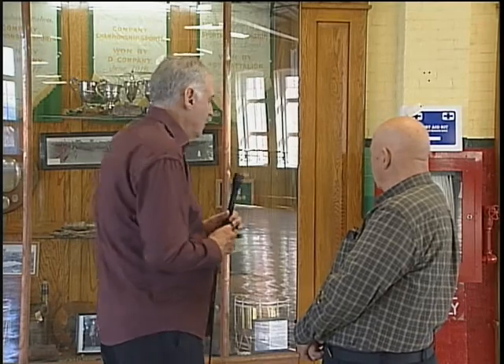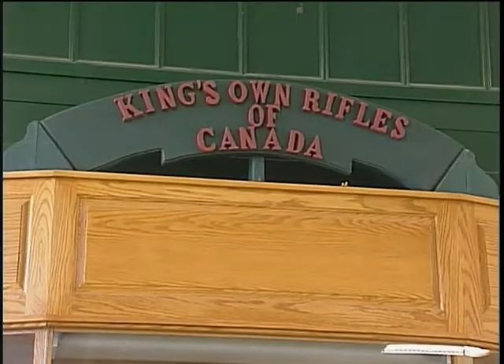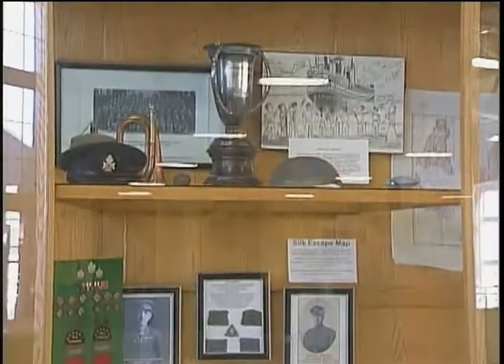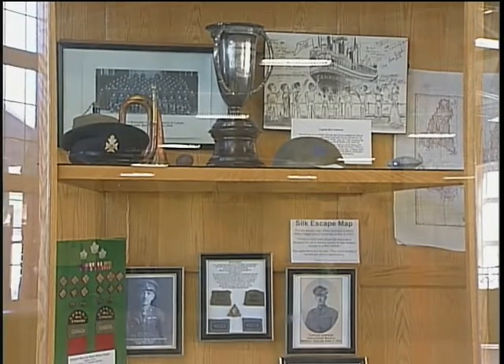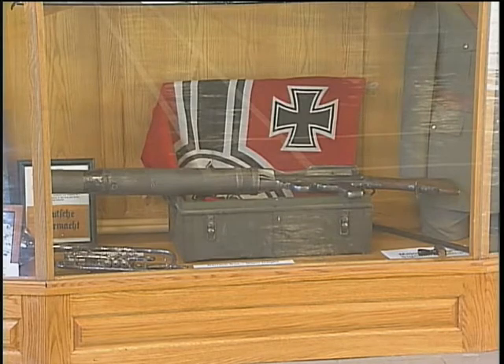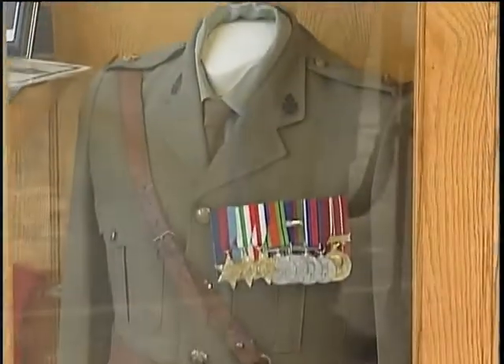On this end is the King's Own Rifles of Canada. They were very active during the Second World War. One battalion was stationed here as reserve; the other battalion went to the west coast and the Aleutians. This is memorabilia from there. All the weapons are inert and all the ammunition is inactive.